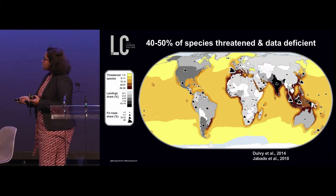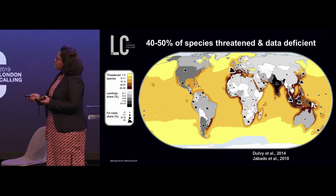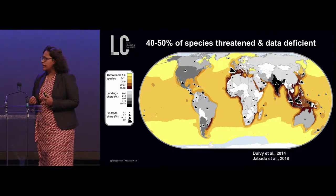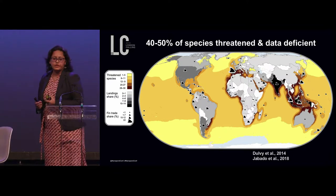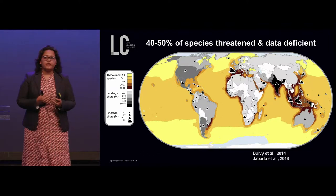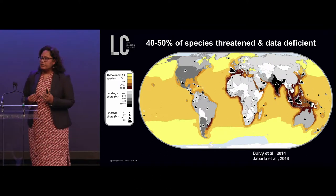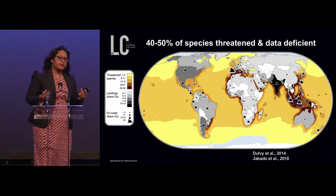The most threatened species are found in areas shown here in red, and they coincide with areas which have the highest landings share — meaning these areas are involved in the largest amounts of shark fishing. Interestingly, these areas also coincide with the highest levels of data deficiency. It means we don't have enough information in terms of species distribution and population size to assess their conservation status. If you don't know enough about a species, it's easy to take them out because nobody is really noticing.